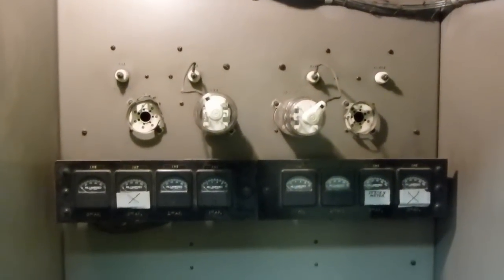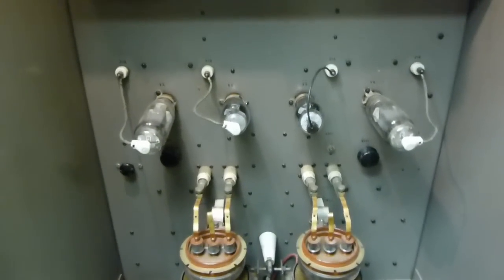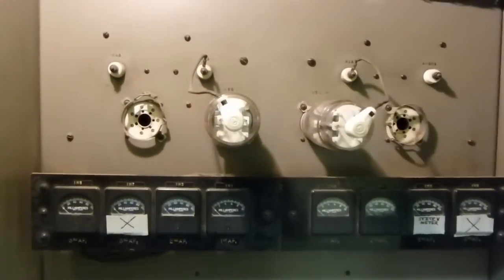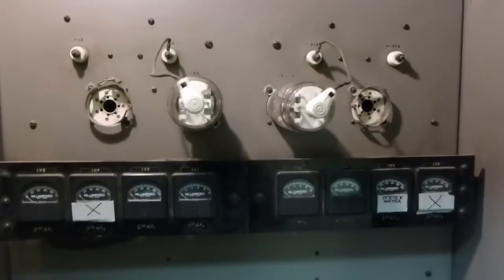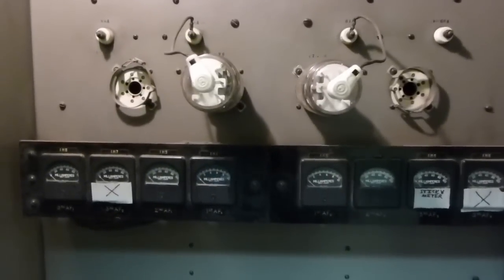This here is the modulator cabinet. The audio comes in here and it amplifies the living heck out of it. We've got these two empty tube sockets — those would have been used if this was the 10 kilowatt version, the BTA 10G. But this is the 5 kilowatt version, so those are not used.